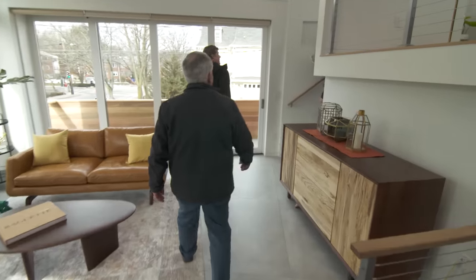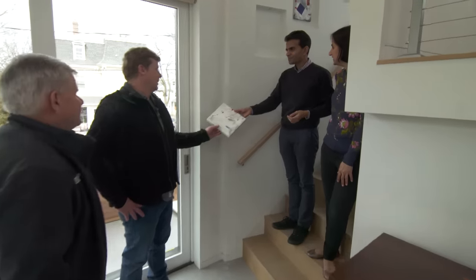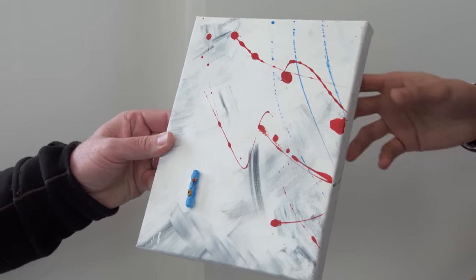The homeowners, Sunil and Niha, are putting some finishing touches up — hanging the artwork. Niha is the painter of all the modern art, making a piece at 2 a.m. the night before.